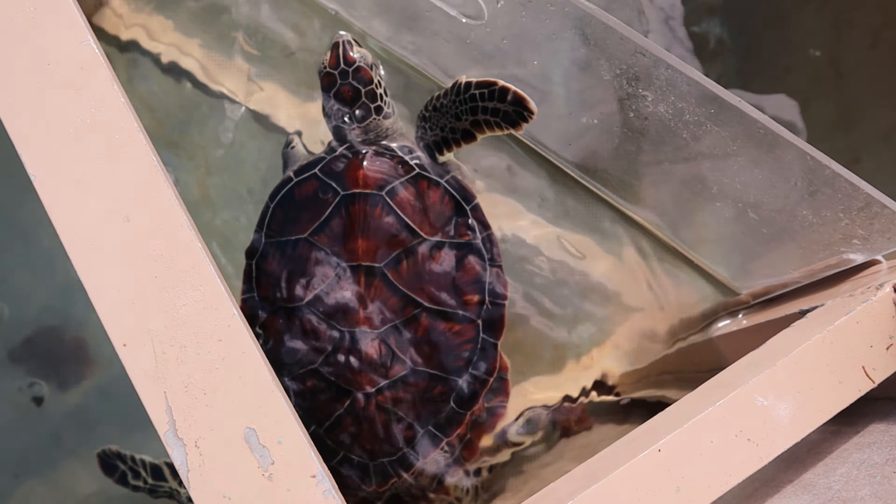If you're staying there for a longer time, the Turtle Center also offers a chance to snorkel with and feed the turtles. The center is very big on education and conservation, and every year they release turtles back into the wild. To date, they've bred and released over 34,000 turtles into the ocean.